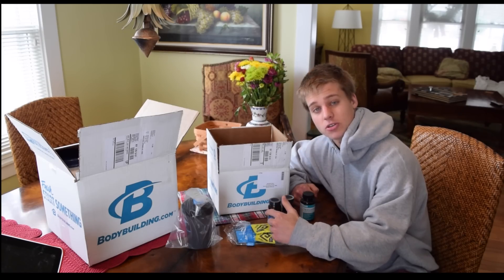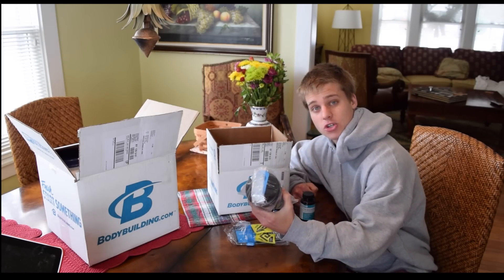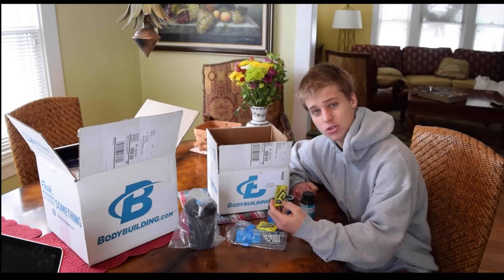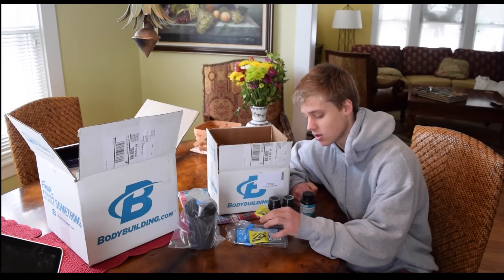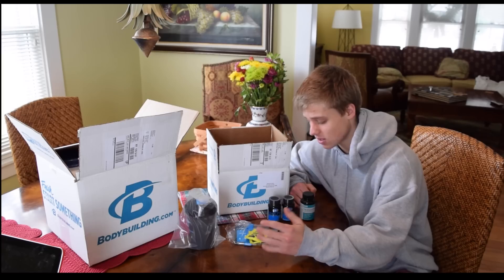Let's go through this smaller box first. Free gift with my order: a 20-ounce shaker cup — can never have enough of those. And a couple of these Neon Sport fat burners. I haven't tried these; they just look like glorified caffeine pills but they might be a little better, so I'll do a little review on them possibly in the future to see how they work as an appetite suppressant.